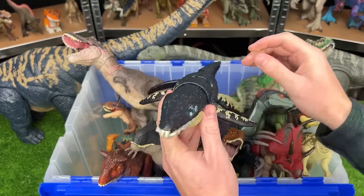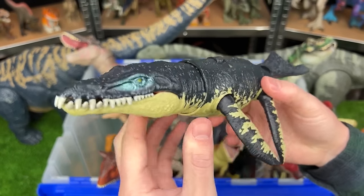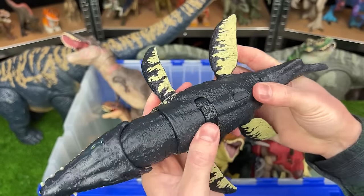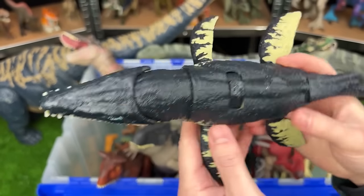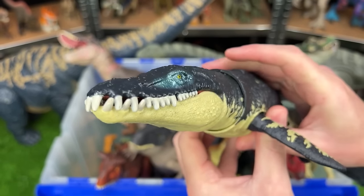Next up of these new figures is, I believe, the Kronosaurus. This dinosaur is an aquatic dinosaur, so it has four fins. It's got these huge teeth in its mouth, and a slide lever action for some roaring sound effects and chomping motions.